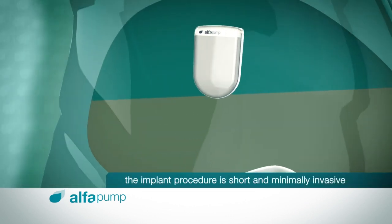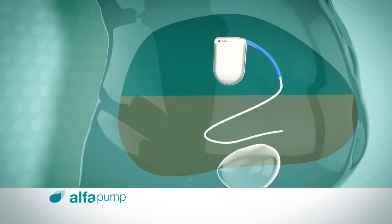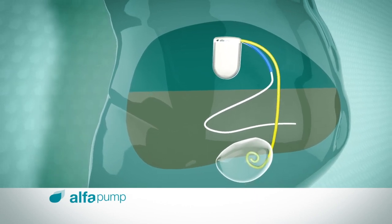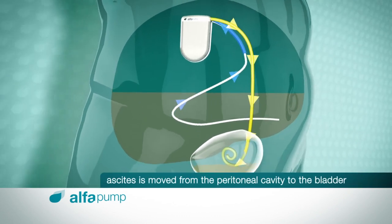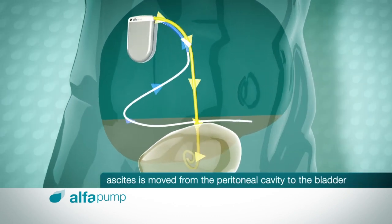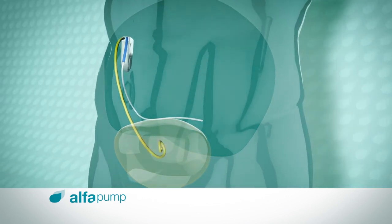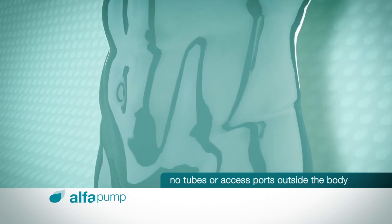The implant procedure is short and minimally invasive. The blue catheter is placed in the peritoneal cavity, and the yellow catheter is placed in the bladder. The catheters are connected to the Alpha Pump, which moves ascites to the bladder according to a schedule programmed by the physician. As the Alpha Pump and catheters are fully implanted, there are no tubes or access ports on the outside of the body.